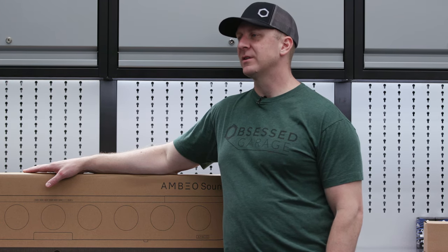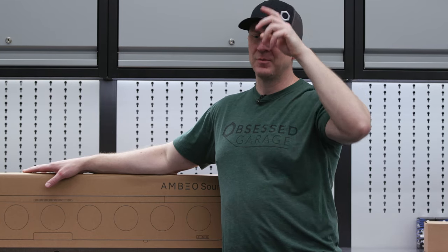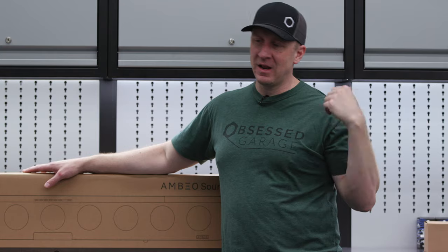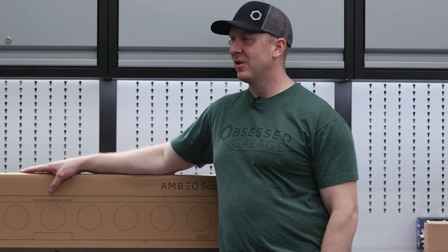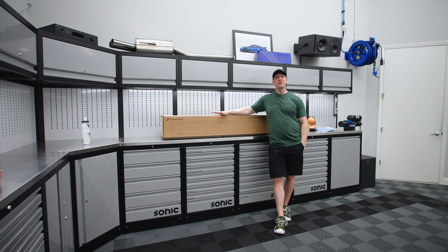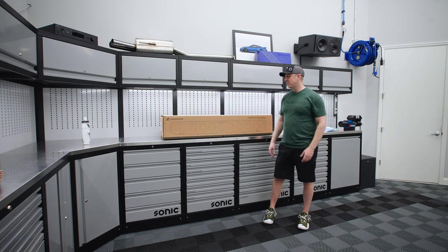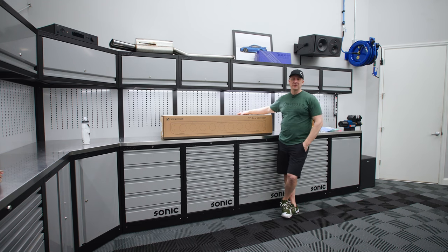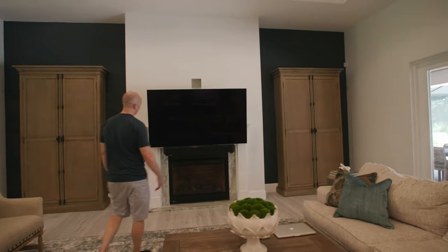A soundbar never works well as an immersive home theater experience for me. I've been touting this thing, and I had Manny come over — another audiophile — and we're listening at high volume and it sounds terrible. This is a low to medium volume immersive experience. It's the best soundbar I've ever heard in my life. It's probably one of the most expensive soundbars on the market at $2,500, but I have it running in what we call the B-team room.